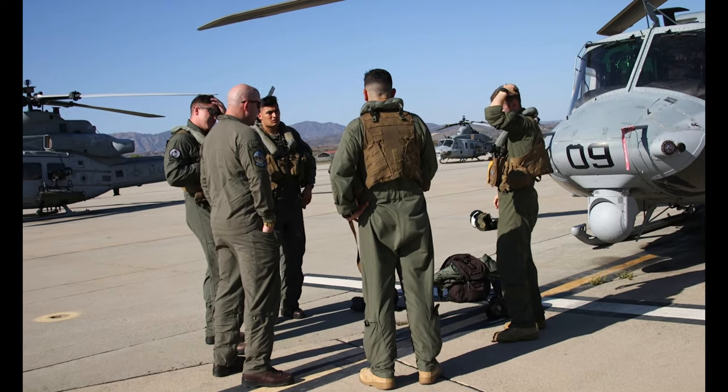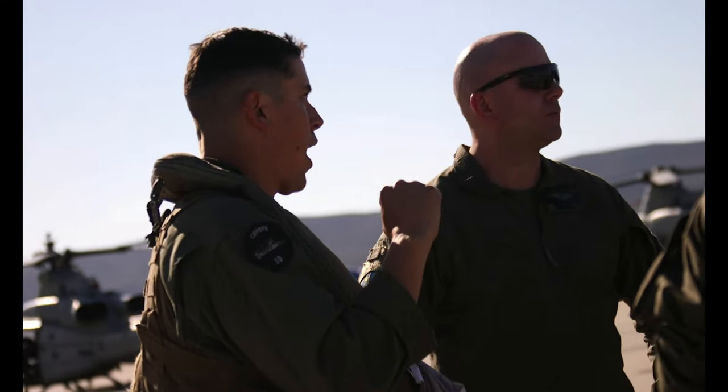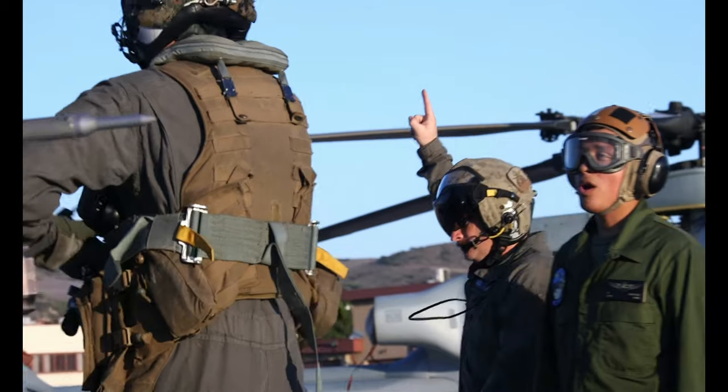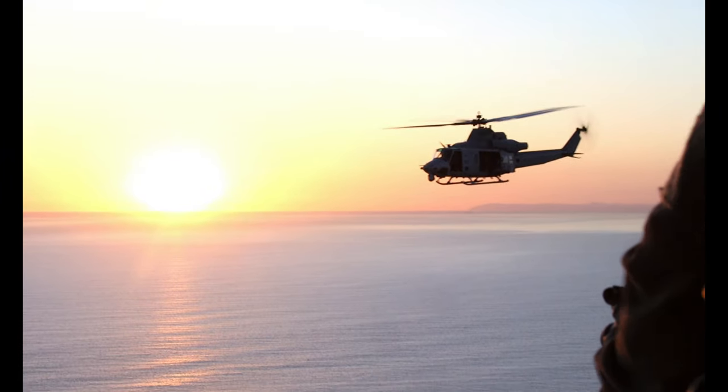The training we did today was to get a lot of our pilots and enlisted aircrew members out there, keep them current, and ensure they maintain the MOS credibility that we need. We did a navigation flight to Los Angeles, all the way up to Camarillo. On the way back, we did some confined area landings.